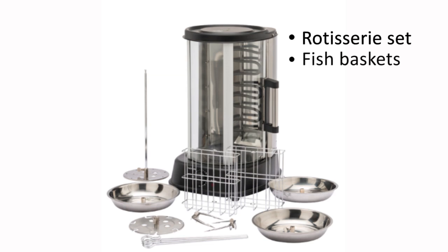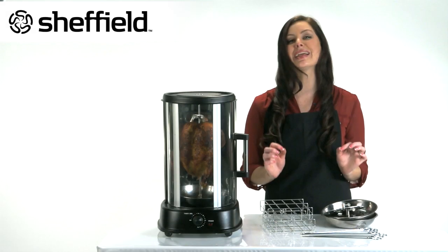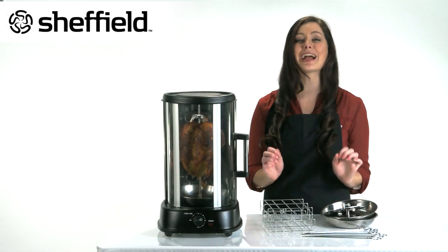fish basket, kebab skewers and stainless steel food trays, making it easy for you to cook practically anything.